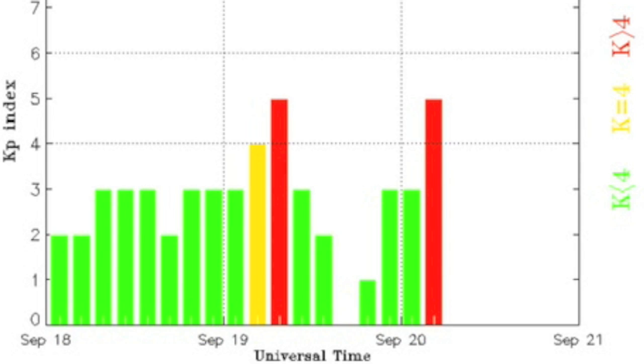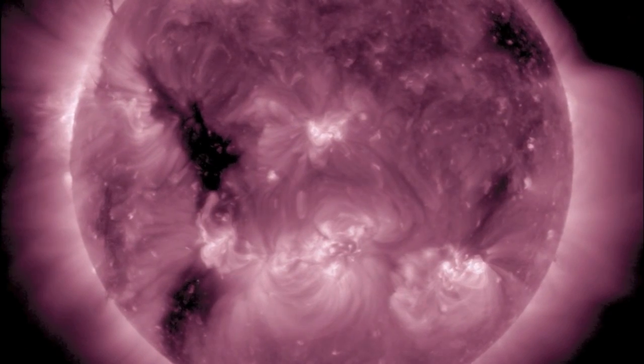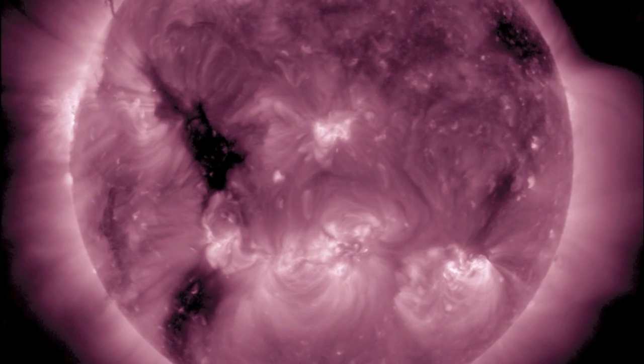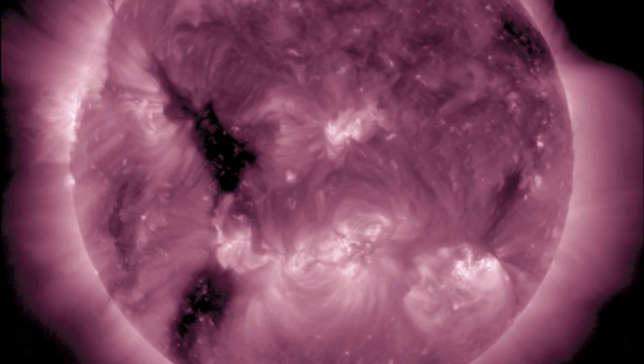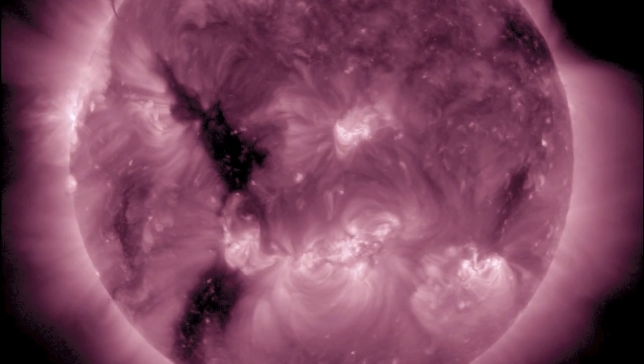Folks, I know it seems like just a few days of lower quakes in between coronal holes here, especially with the Chile tsunami still fresh in mind. But here's the next coronal hole coming into face earth and set to raise the quakes again this week.